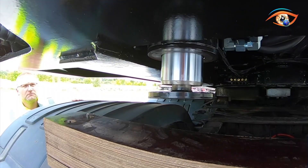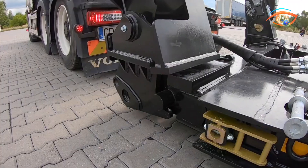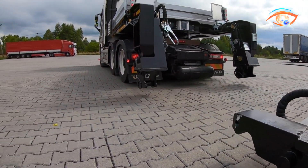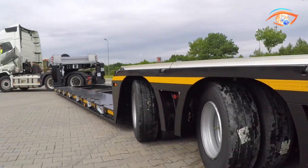Constructed from high tensile reinforced steel, the E-MTEC 3 NNT1R3H delivers unmatched strength, adaptability, and performance, making it a trusted solution for specialized heavy-haul transportation.